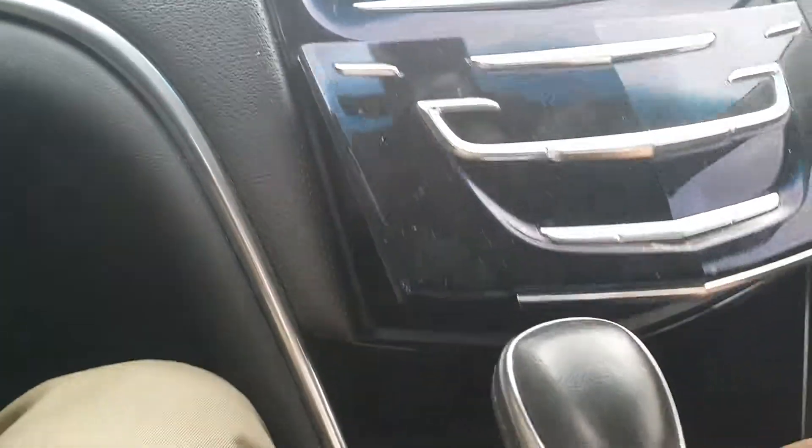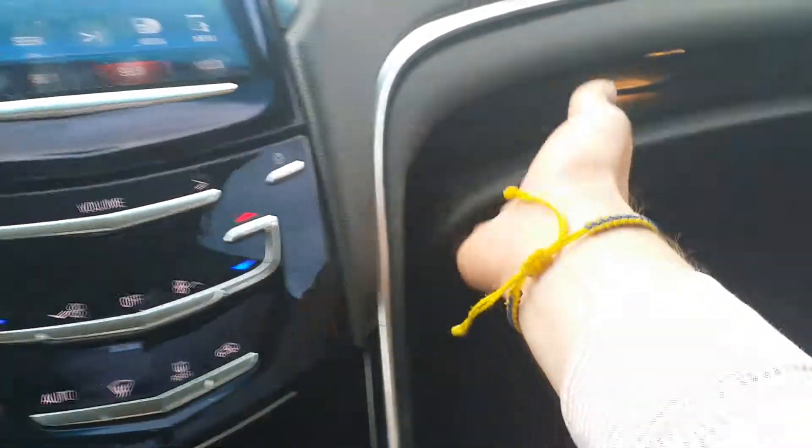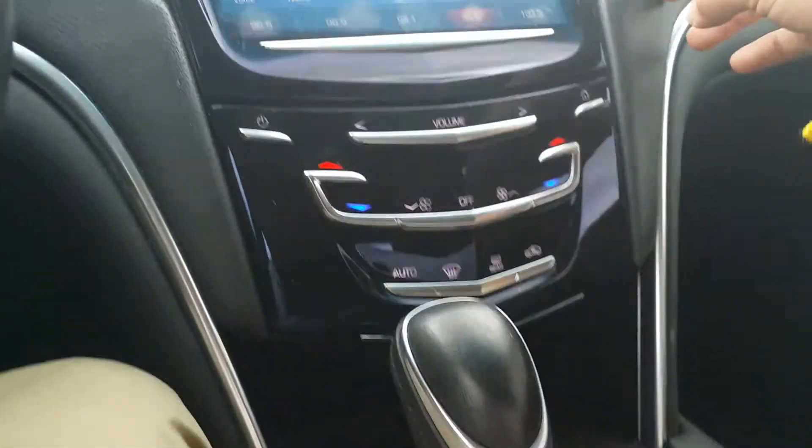Here's your CUE system right here — opens right up. Put your phone in there and connect it to the USB. Here's your glove box right there with your CD player. Manual, traction control, park assist. Here you have your cup holder and storage there with your charger.